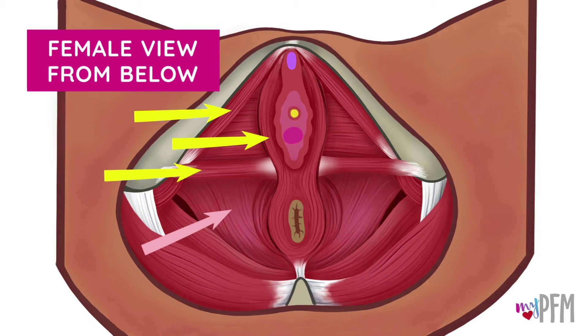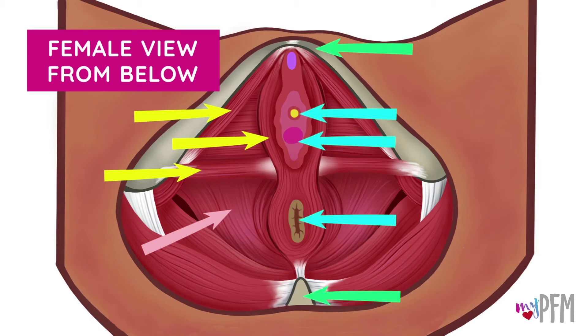In this female view, here is the pubic bone in the front, the tailbone in the back, and the three exit canals.